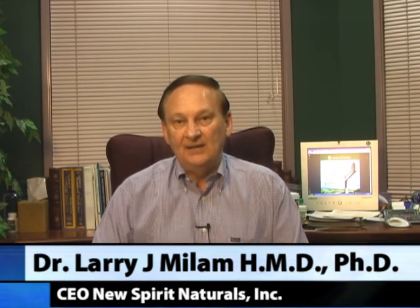Hi, I'm Dr. Mylon, President and CEO of New Spirit Naturals, and today we want to talk to you further about a weight control, weight management product called VitaTrim Pro.